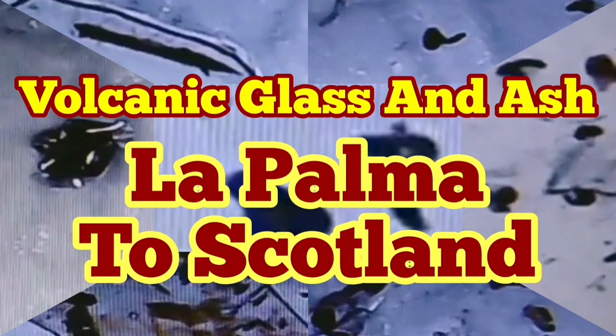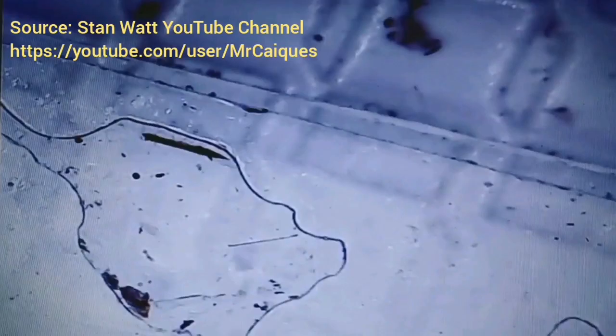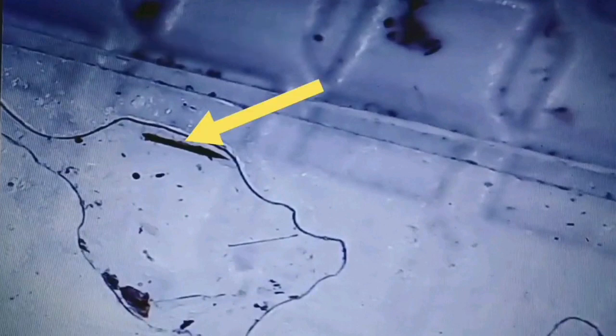One of our viewers, Stan Watts from Scotland, has collected some samples of the volcanic dust from his window. He has sent us and posted videos about this. You can see some of these charts marked here — they show all the signs of volcanic ash being shattered, with a glass-like chart appearance, and being turned around in the air when they were actually molten.